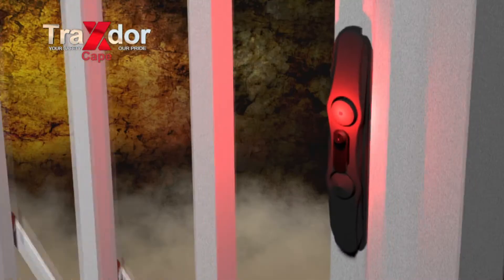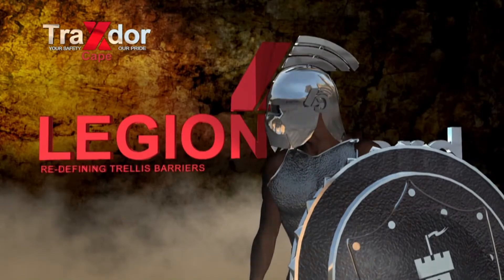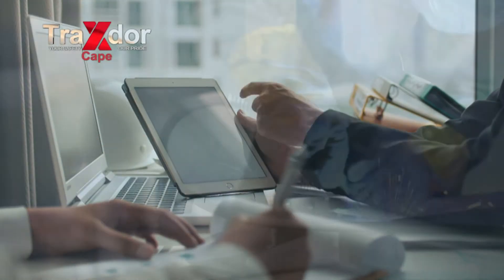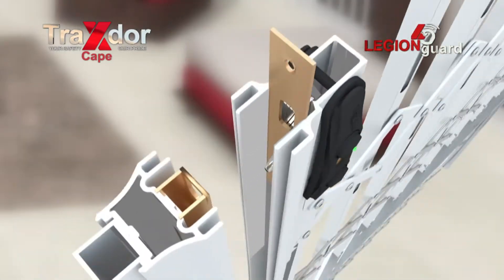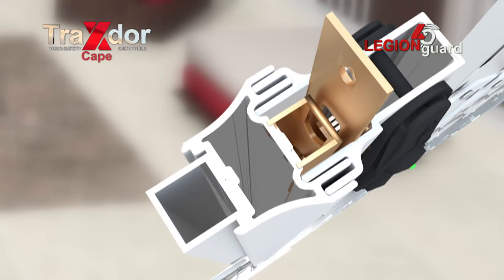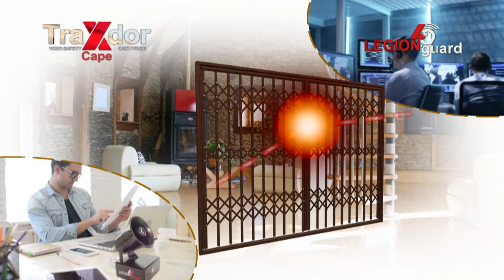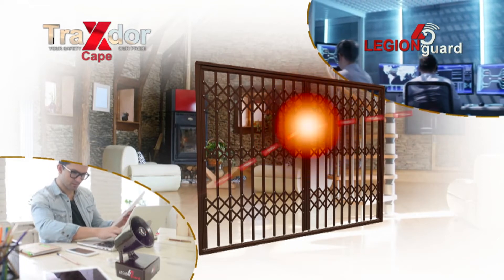The flagship product range, Legion Guard Trellis Security Gates, was engineered and patented by the company. It is with this forward-thinking manufacturing backbone that Traxdoor Cape develops the structural, mechanical and electronic features of their products. As a result, they stay ahead of the consumer demand for quality and functional security products for doors and windows.